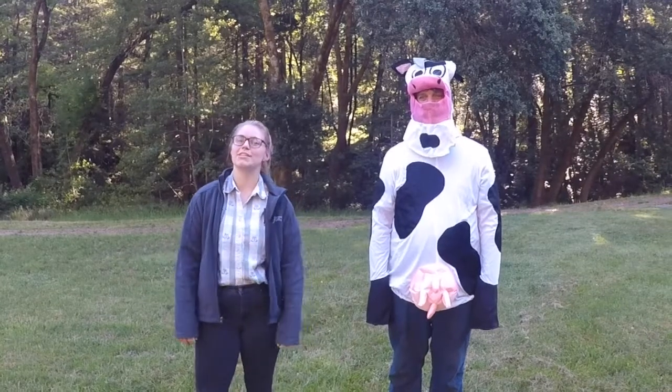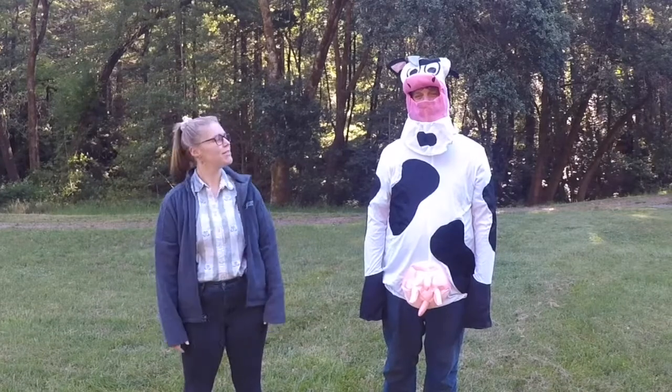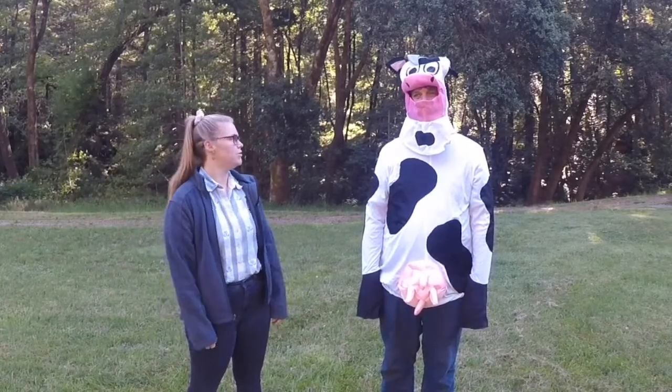Hello everybody and welcome to our show today. Today we have a very exciting guest, Gertrude, a Sonoma County cow. Gertrude, do you want to start off by telling us a little bit about who you are and what you do?